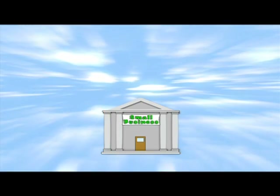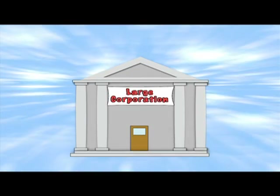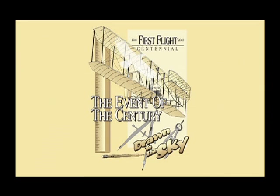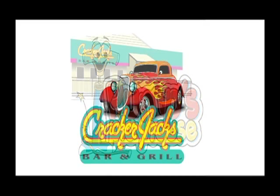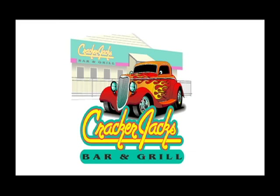Whether you have a small business or a large corporation, John D Graphics can design a completely unique, custom look to reflect the personality of your business. If you need a logo, we can design it.